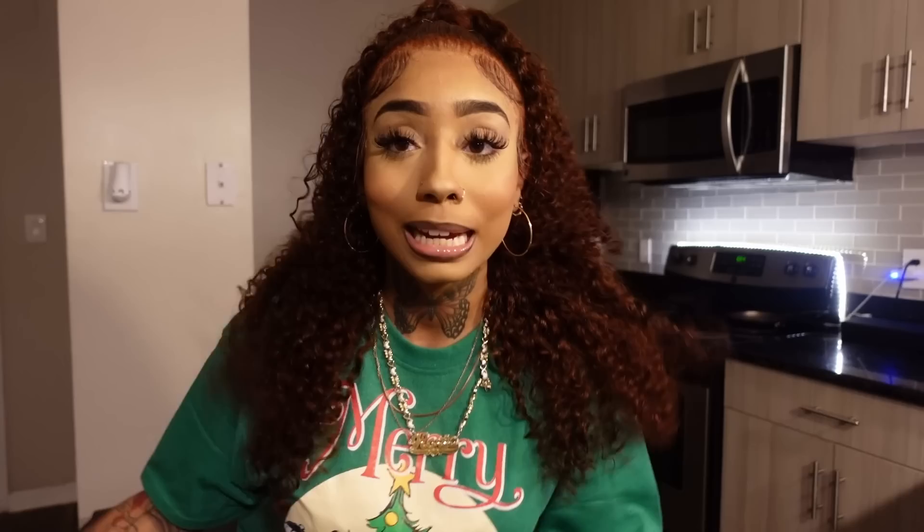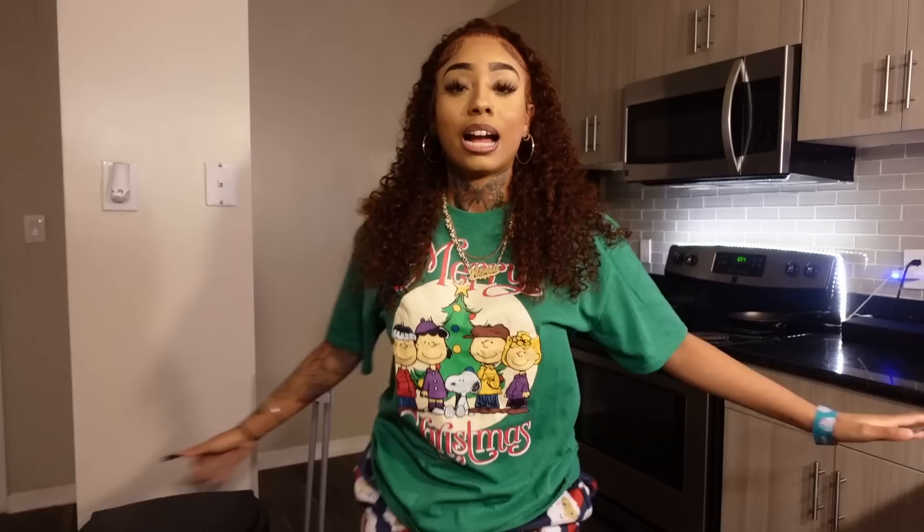If you guys like these type of videos, be sure to give this video a big thumbs up and comment down below any video ideas you want to see from me throughout this month. Comment down below — do you like this hair color on me? Because I love it. At first I was kind of iffy but I'm feeling it. I literally did my makeup and hair special for this video, and I got these Christmas PJs from Five and Below.